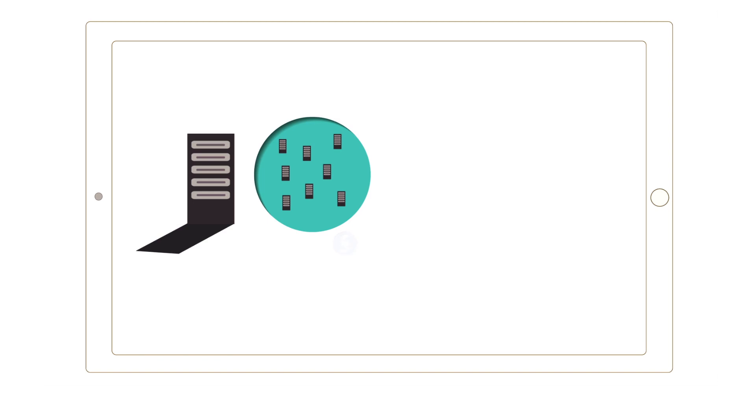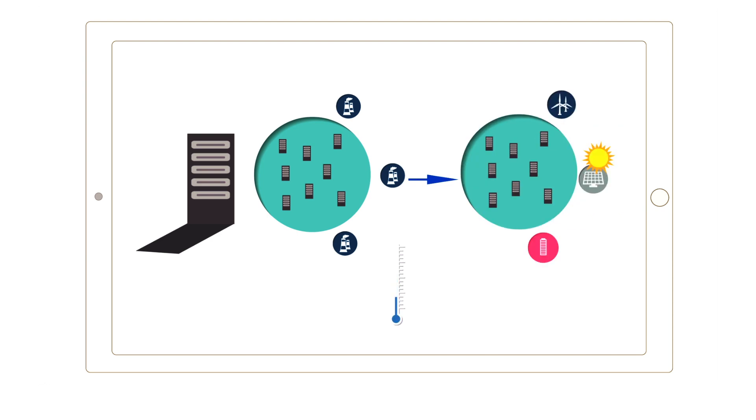Data centers are currently consuming more energy than the entire UK, and our needs are expected to further increase. Supplying them with only renewable energy is therefore essential to help mitigate climate change.